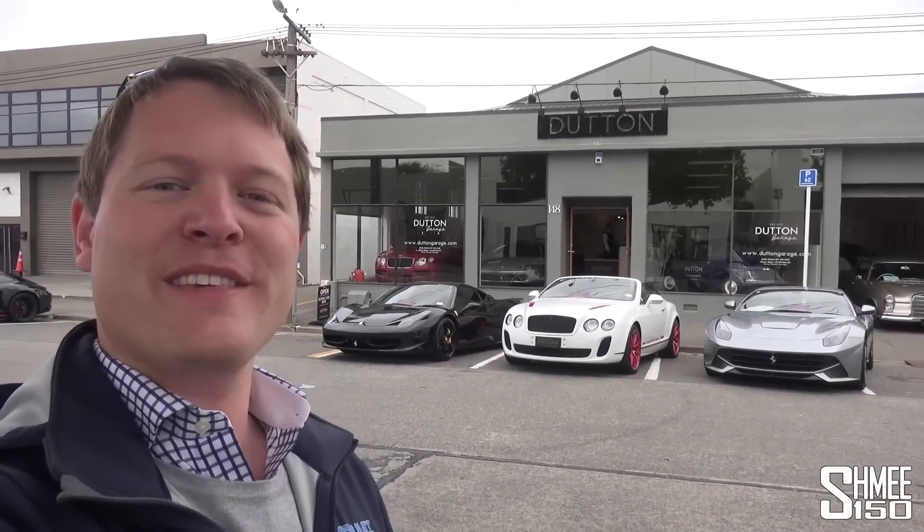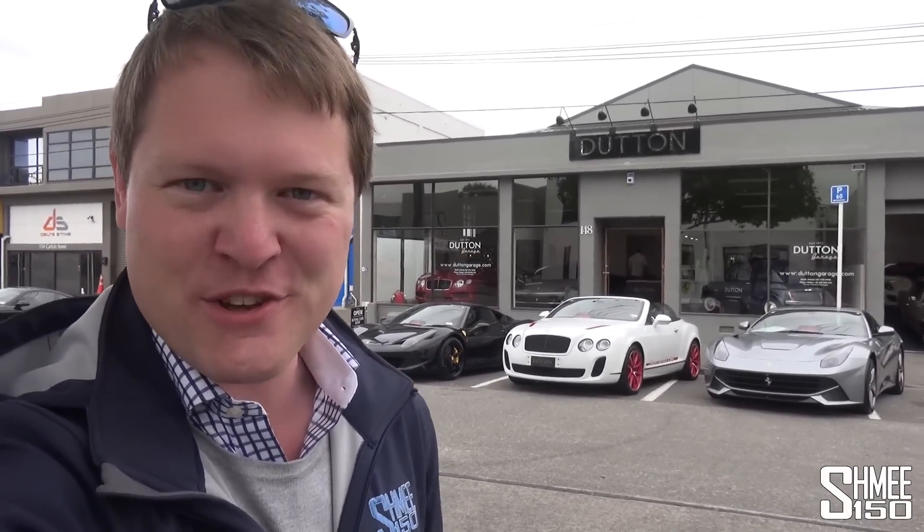Hi guys, I'm Shmi. Hello to you and welcome back to my tour down under, where you join me in Christchurch, New Zealand, where today I'm visiting Dutton Garage. They've just invited me to head inside the showroom and choose a car to take for a test drive. Let's go inside and have a look at what it's going to be.